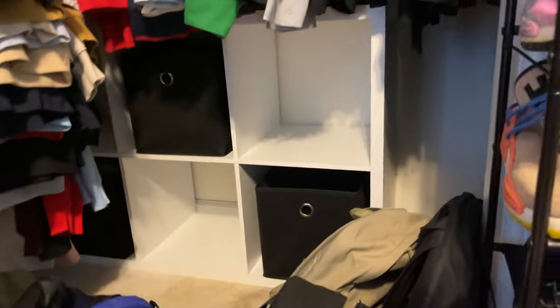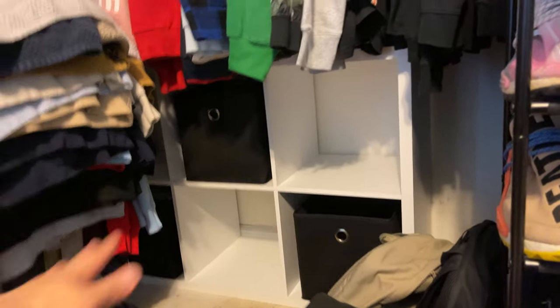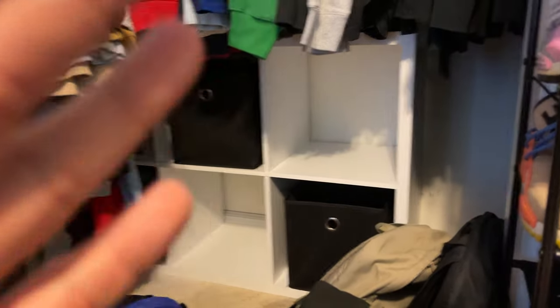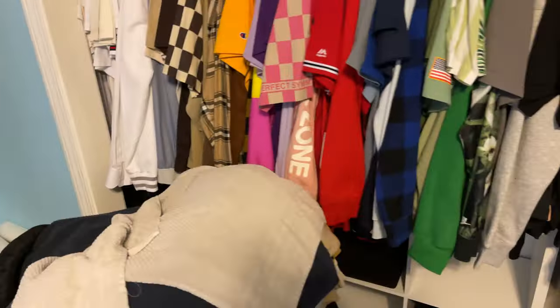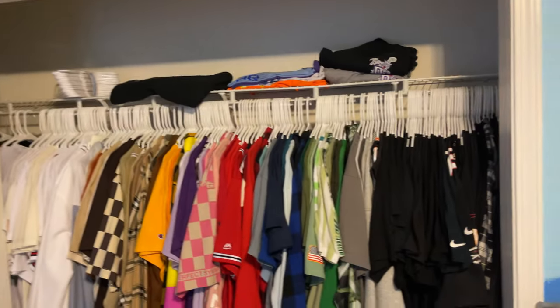In my closet we got the 2x3 in there that has socks, undergarments — I'm probably going to put some shirts or pants in there. And then in the back we got some storage, we got the suitcase in there. We're probably going to put all these bags in that corner. On the other side we have my rock band stuff — the drums, the guitar — and we're probably going to put the PS4 box back there. I'm not too mad at it, it's pretty nice.